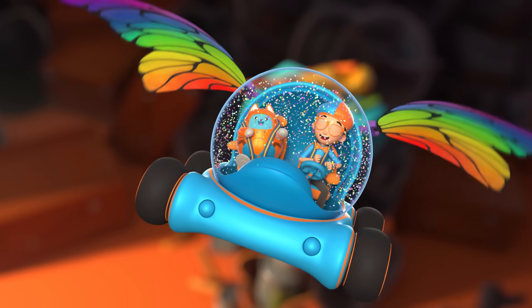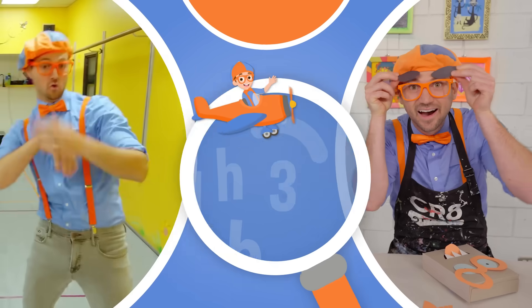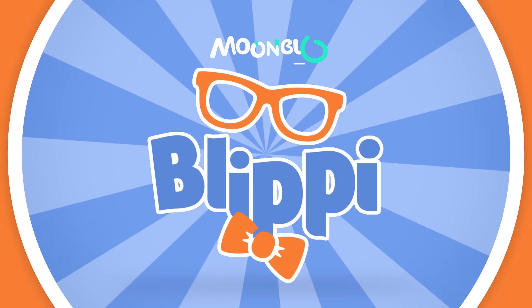Come on everyone, let's make learning fun! Blippi! So much to learn about, it'll make you want to shout — Blippi!